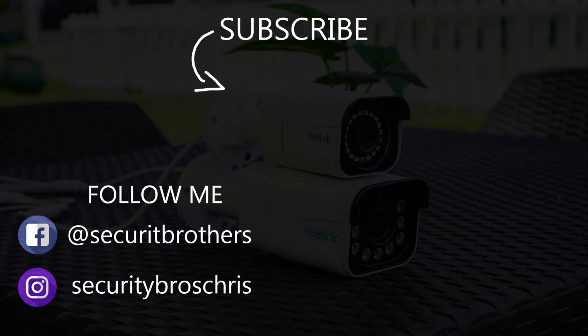All right guys, that's all I had for this video. Don't forget to subscribe and like the video, and I'll see you in the next one.